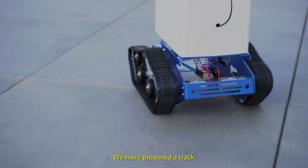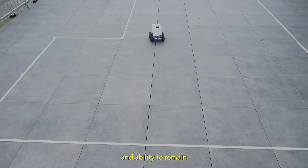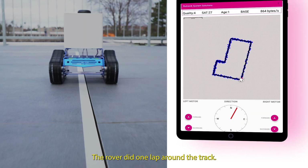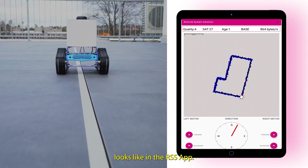We prepared a track to check the positioning accuracy of the Rover, its behavior near obstacles, and its ability to remain within the side boundaries. The Rover did one lap around the track, and this is how its path looks in the RSS app.